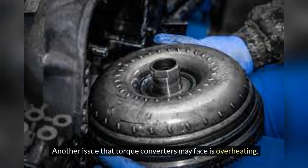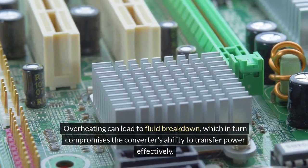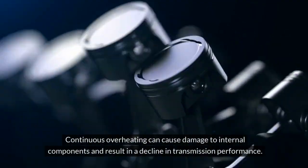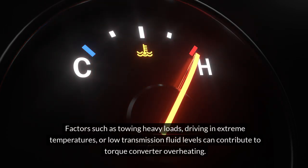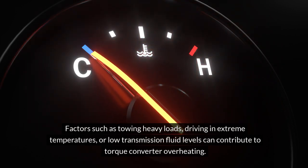Overheating is another issue that torque converters may face. Overheating can lead to fluid breakdown, which in turn compromises the converter's ability to transfer power effectively. Continuous overheating can cause damage to internal components and result in a decline in transmission performance. Factors such as towing heavy loads, driving in extreme temperatures, or low transmission fluid levels can contribute to torque converter overheating.